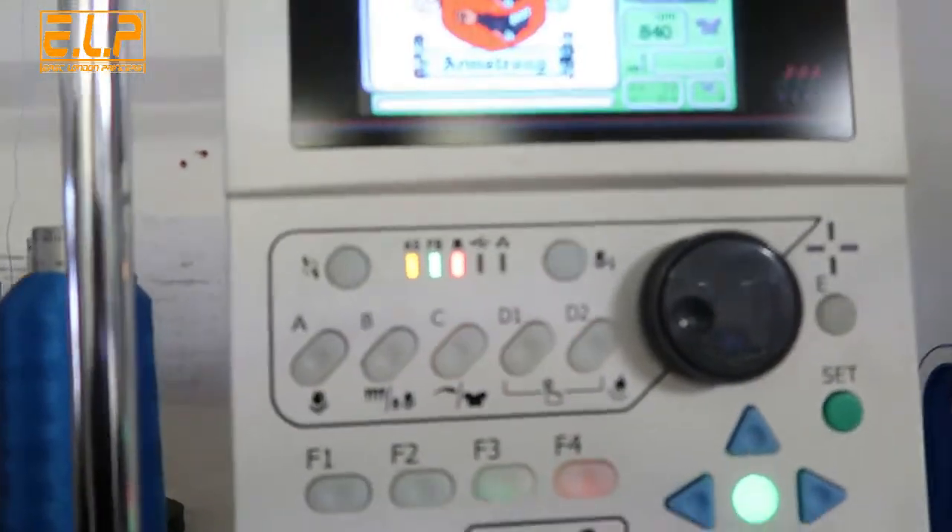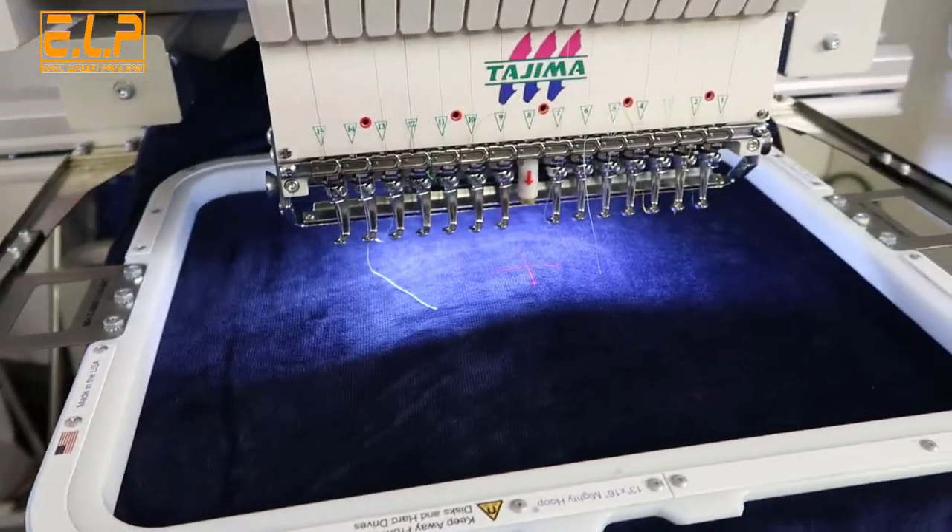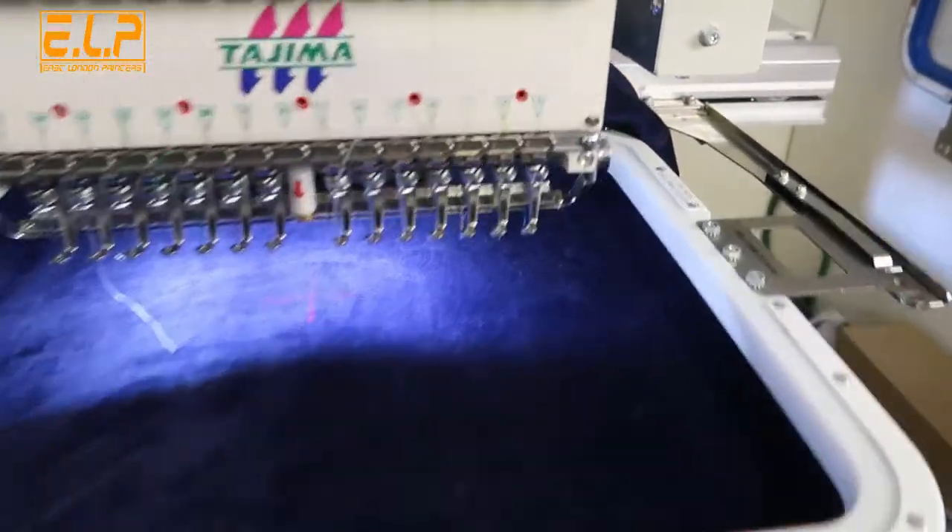We are about to do this personalized bathrobe — it's got 196,000 stitches, absolutely insane. If you have a look here on the machine, you can see 196,000 stitches. I'm not sure how long this will take to do, but we've got it on a personalized bathrobe. I'm guessing about five hours of work.